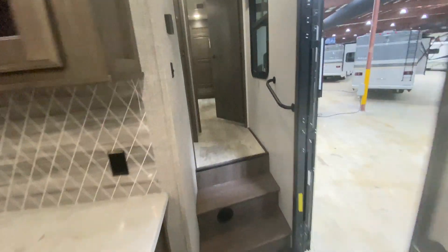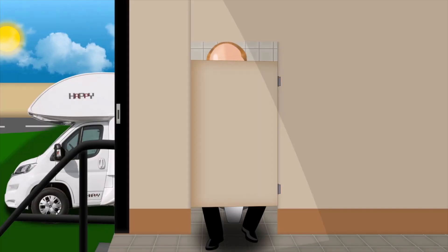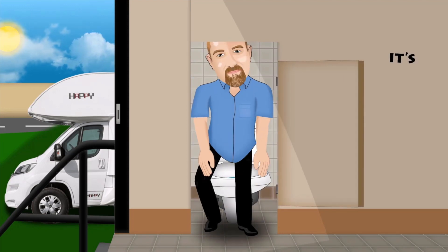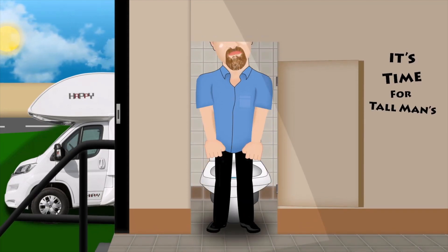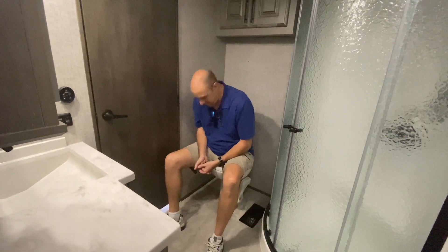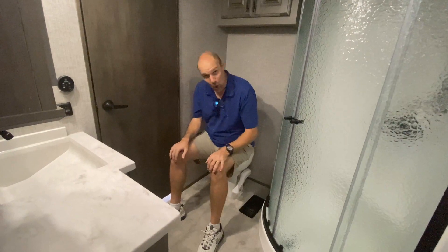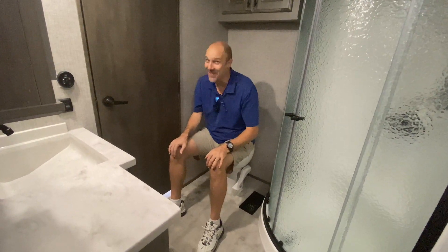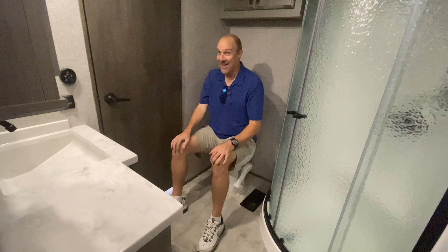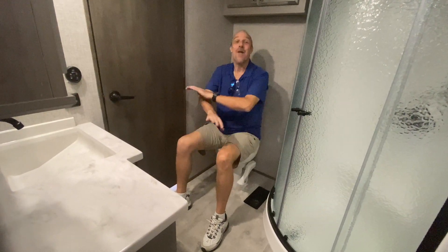Let's head up here — it's the bathroom! You know what time it is: it's time for the Tall Man's Toilet Test. It's a porcelain foot-flush toilet, which is great. And as you can see from where I'm sitting on the throne, it is a nice throne — a king's throne. Plenty of room.